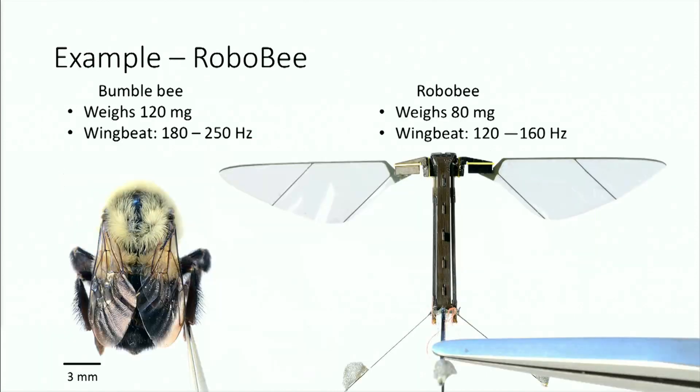As an example, at Harvard we built a robot called the RoboBee. It weighs 80 milligrams and it flaps its wings from 120 to 160 hertz, very similar to a bumblebee in nature.